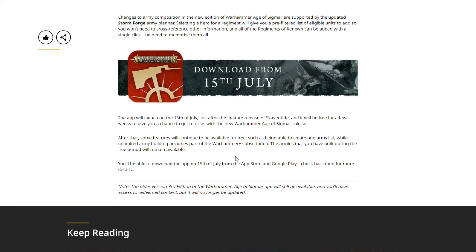During the initial free launch period you'll have unlimited access to army building and more, but after that some features stay free — like creating one army list — while unlimited army building becomes part of a Warhammer+ subscription. That is definitely a net negative. A lot of people don't have Warhammer+ subscriptions, and most I've found didn't keep their subscription after the first year. Now you'll need to buy your battletome to unlock your army, and then also pay a Warhammer+ subscription to use your already-purchased content.